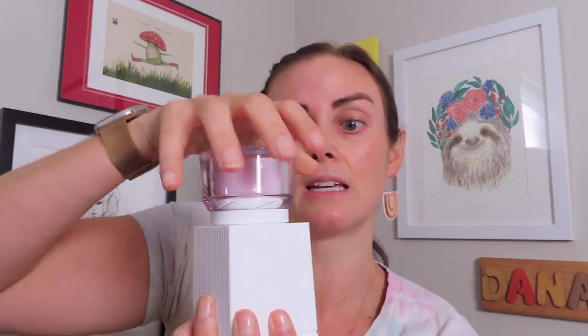I might try the retinol one next. You put the powder on top, it fits in, then you press down and turn clockwise until you hear it click — that's when the powder has dispensed. Then you take it off, put the little top back on the powder, and mix it with your hand.